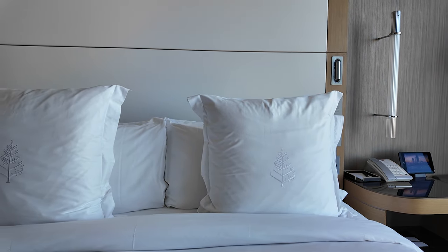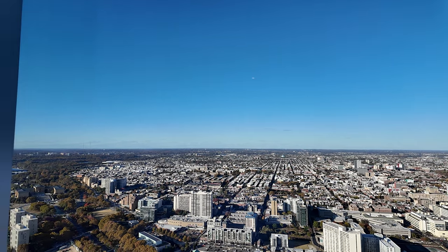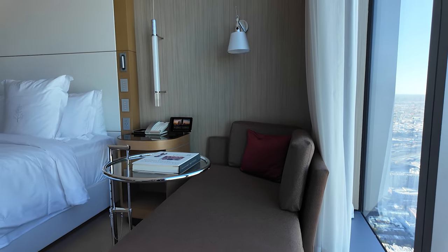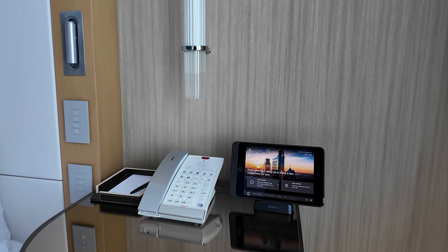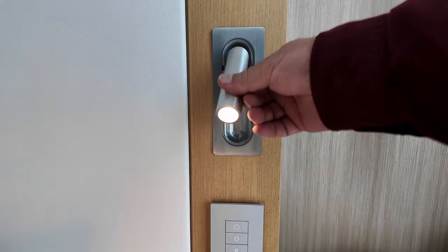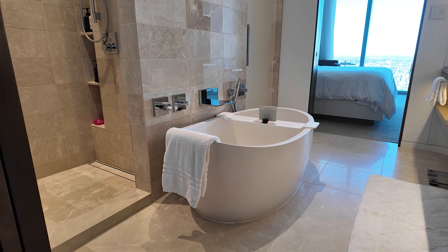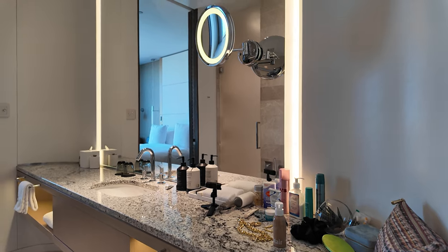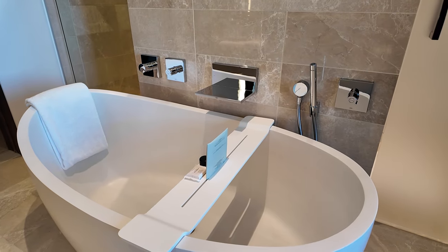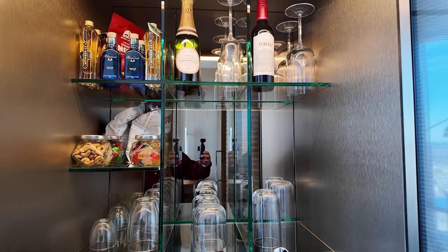Let's talk about the rooms. Each room is designed with elegance and comfort in mind. Floor-to-ceiling windows showcase incredible views of the Philadelphia skyline, giving guests the feeling of floating above the city. The rooms come with every amenity you'd expect, including luxurious marble bathrooms, high-tech features, and one of my favorite touches — a curated minibar with local treats.